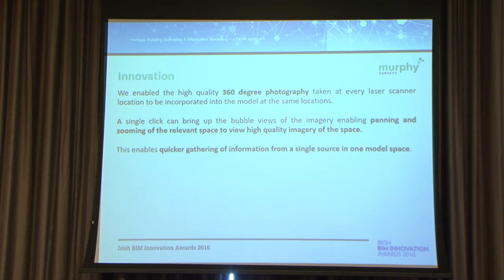Any details that are missing — patterns, ornate little details that wouldn't be modeled — would be picked up straight away. It allowed linking of photography in an organized way to the model, so you're not having to go through folders and lists of separated imagery. It's all located from geolocated points within the model.